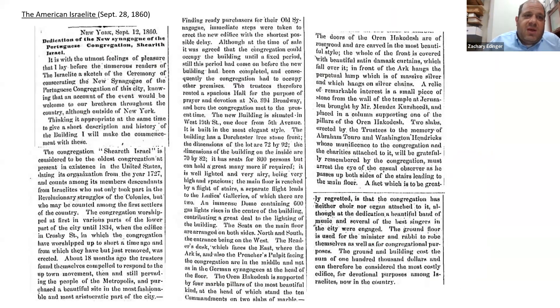About a year after the cornerstone laying, we have the dedication of the synagogue. This is a news report from September 28, 1860, from the American Israelite — a Jewish newspaper of the day — titled 'Dedication of the New Synagogue of the Portuguese Congregation Shearith Israel.' By the way, this is a Reform-leaning newspaper; the observant-leaning newspaper was The Occident. The article describes the congregation as 'considered to be the oldest congregation at present in existence in the United States, dating its organization from the year 1727.'